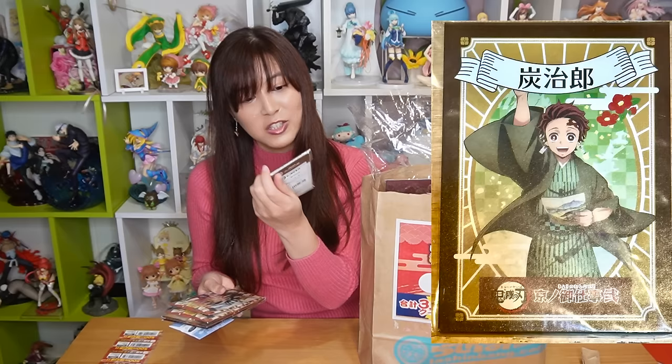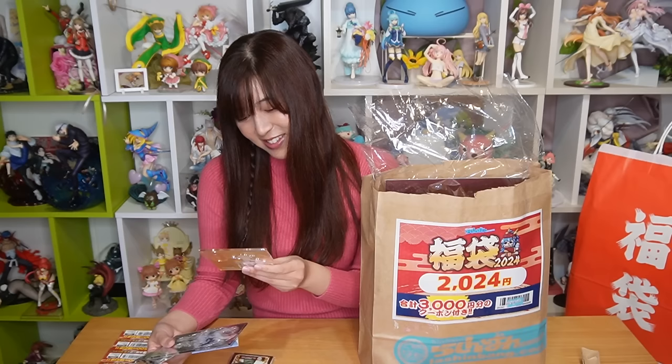Also in the bag: an Uma Musume trading can badge, a Kimetsu Nyaiba Tanjiro mini notepad, a Yowamushi Pedal bath salt — that's so cool! Here's a Spy Family Anya acrylic stand — she's so adorable. And a Food Fantasy x Sweets Paradise acrylic stand, another Uma Musume can badge, and another Spy Family trading room keychain. This bag has so much stuff — there's still more!